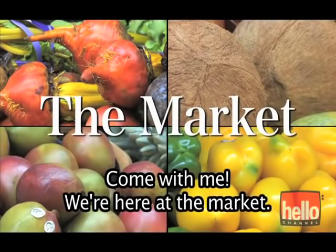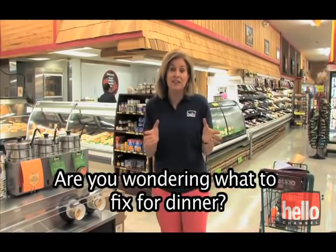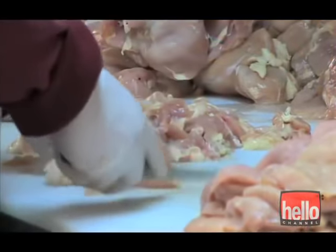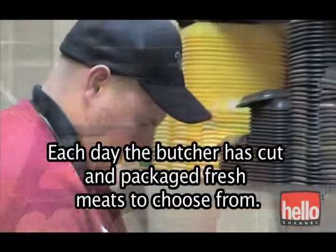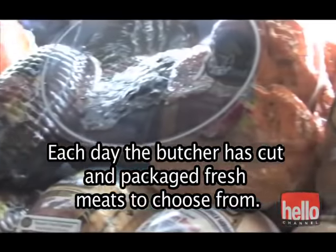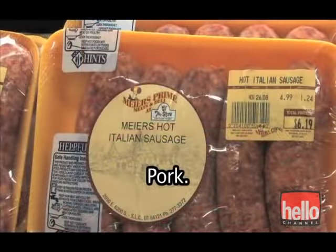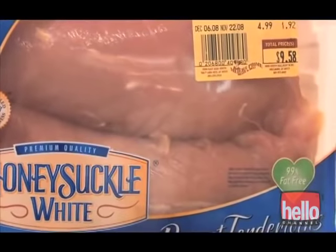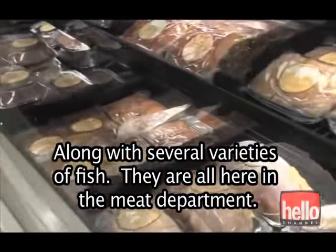Come with me — we're here at the market. Are you wondering what to fix for dinner? Let's go to the meat department. We are here in the meat department. Each day, the butcher has cut and packaged fresh meats to choose from. There's beef, pork, poultry such as chicken and turkey, along with several varieties of fish — they're all here in the meat department.